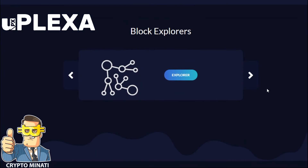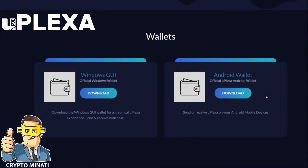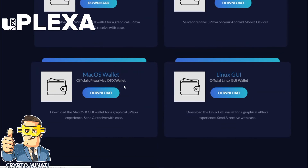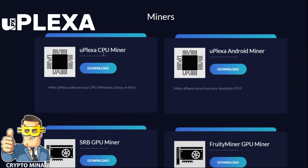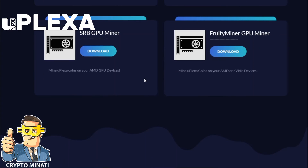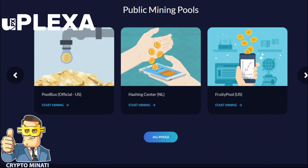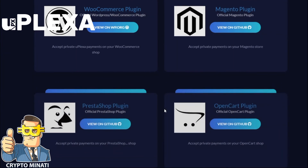If you want to buy UPX coin you can do so on those two platforms. You can also hold UPX tokens using wallets available for Windows, Android, Mac OS, and Linux GUI — all available on their website. Miners can mine uPlexa tokens and earn GPU mining rewards through public mining pools. You can see there are plenty of mining pools available to start mining instantly.